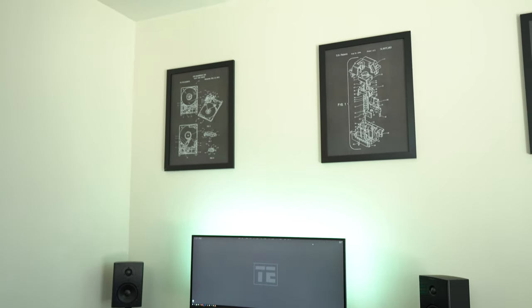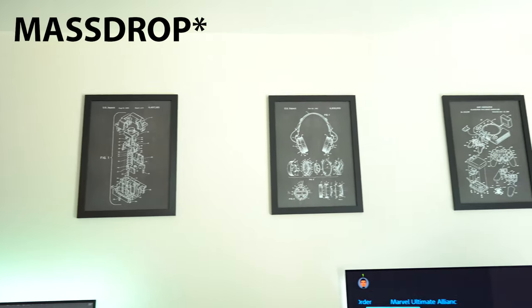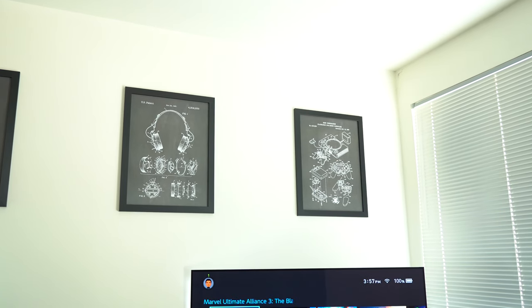Above my desk and TV stand, I have some patent prints from Monoprice. They look pretty good — all you have to do is grab some frames for them and you're good to go.